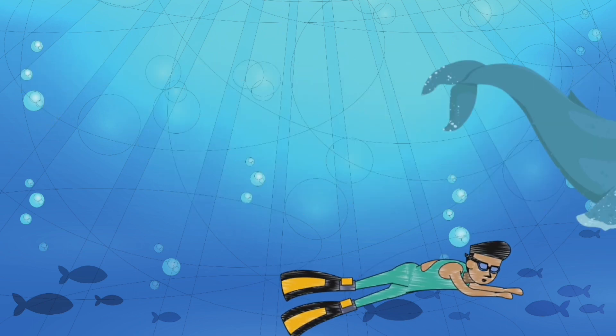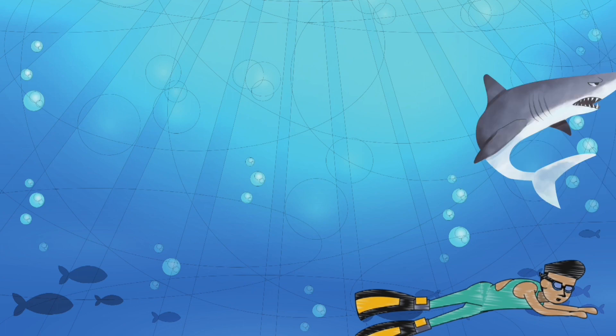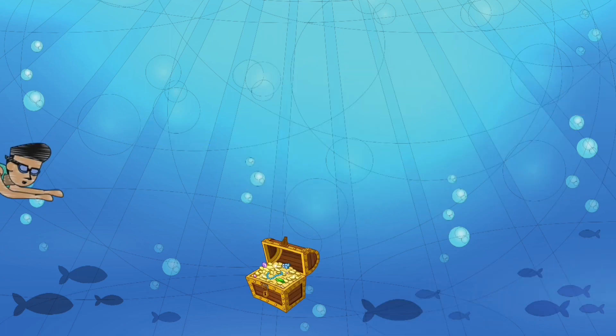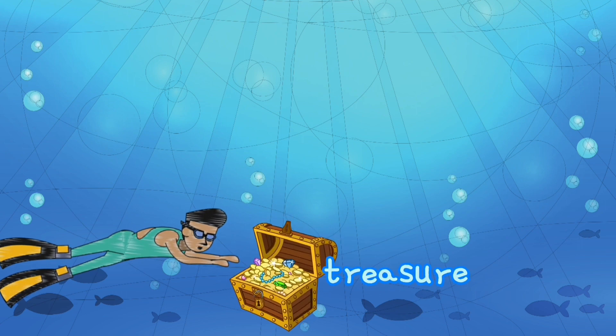Let's go way down deep. It's the shark. Hey, look what I found — the treasure! Yay.